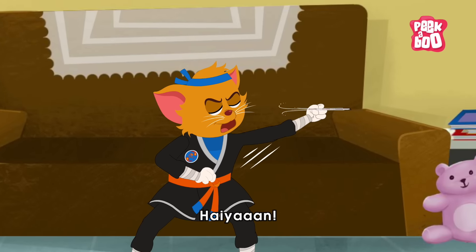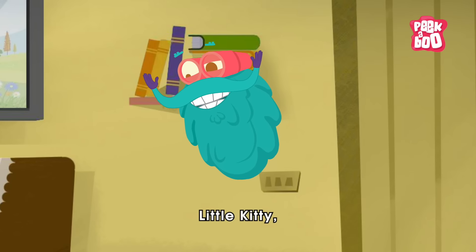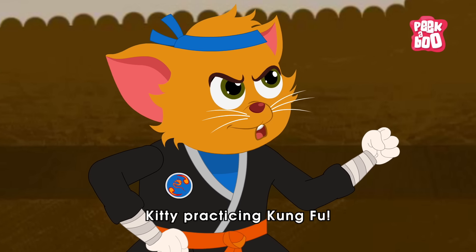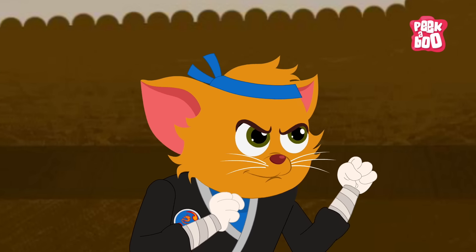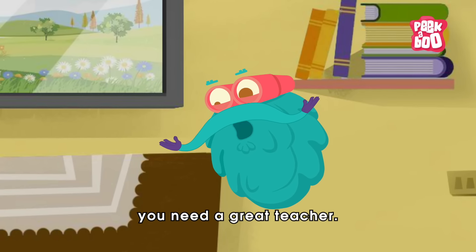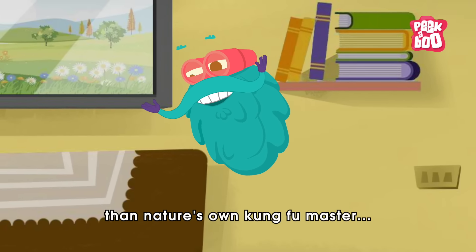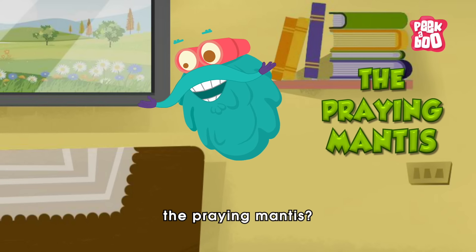Hiya! Little kitty, why are you trying to catch the bee? Kitty practicing Kung Fu. Well, to master a skill, you need a great teacher. And who could be better than nature's own Kung Fu master? The praying mantis.